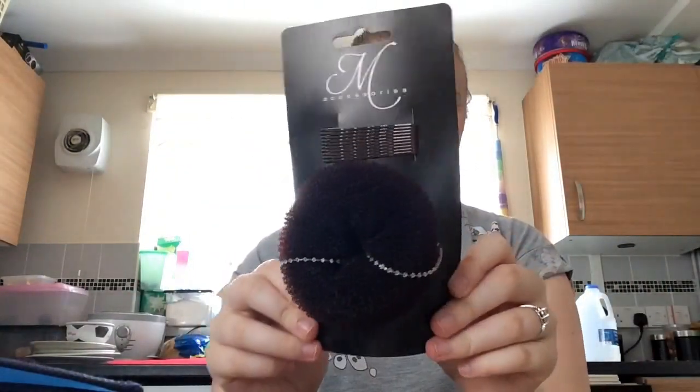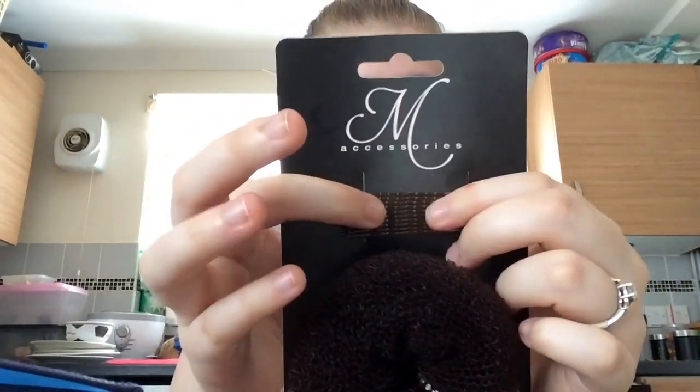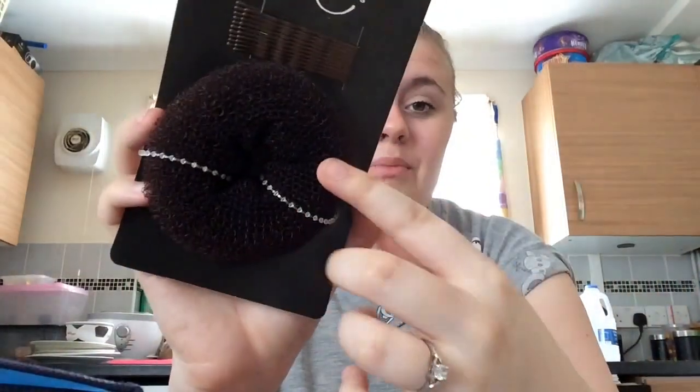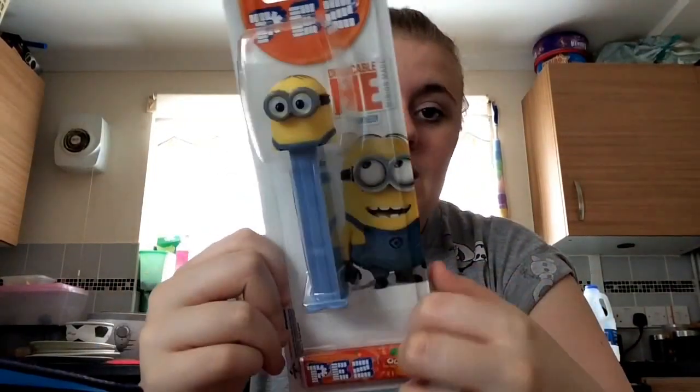Sorry, that's just my phone — my boyfriend texted me. Next in the Poundland bag I bought a hair donut with brown hair slides included, though I'm not a fan of those slides. Since I'm dyeing my hair brown the blonde donut won't work, but I got one anyway. I also got a minion Pez dispenser with orange Pez because I love minions.